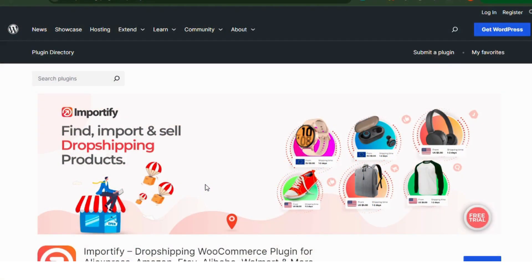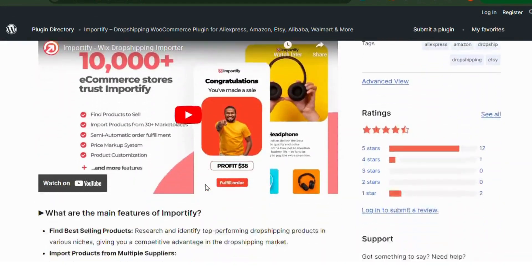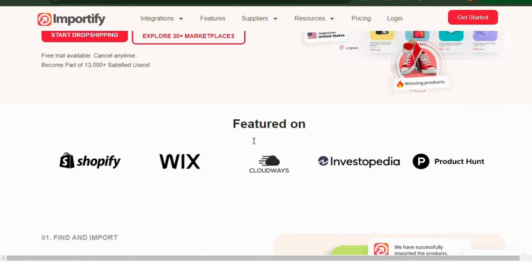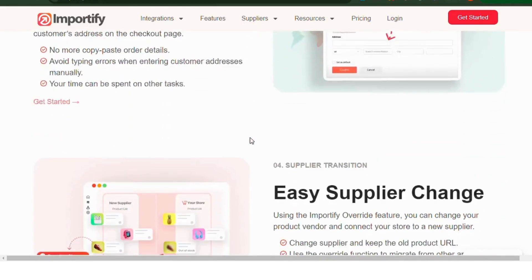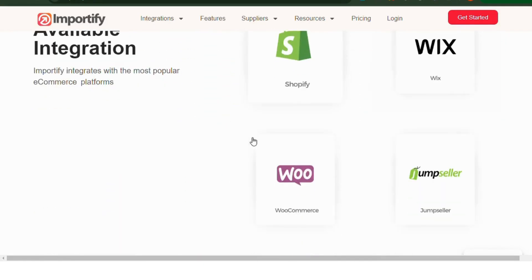Number 2: Importify. Importify simplifies importing products from popular suppliers like Alibaba, AliExpress, Amazon, and more. With one-click product importing, you can quickly add items to your store. Importify also offers automatic updates for price and stock levels, ensuring your store remains up-to-date.